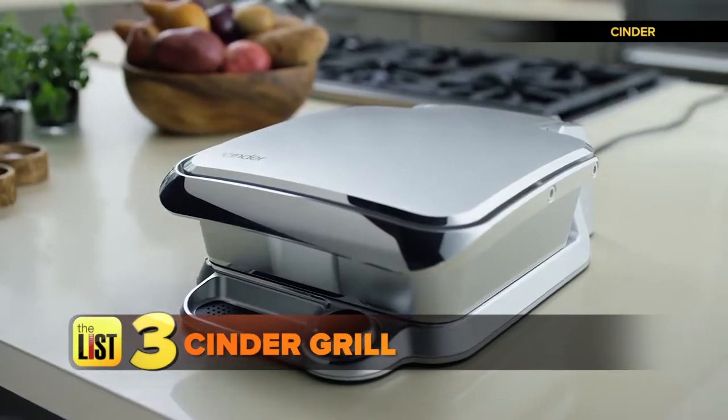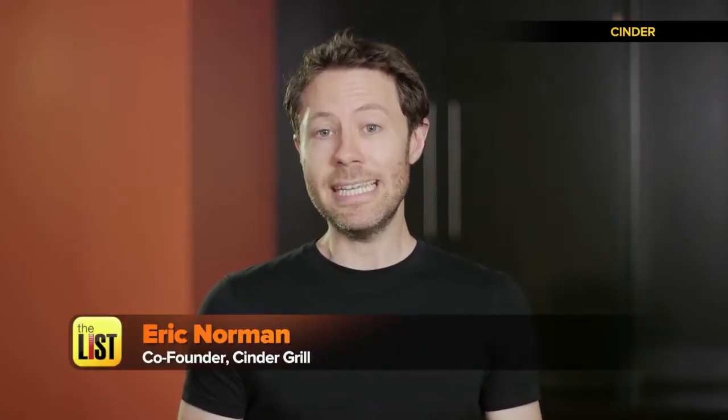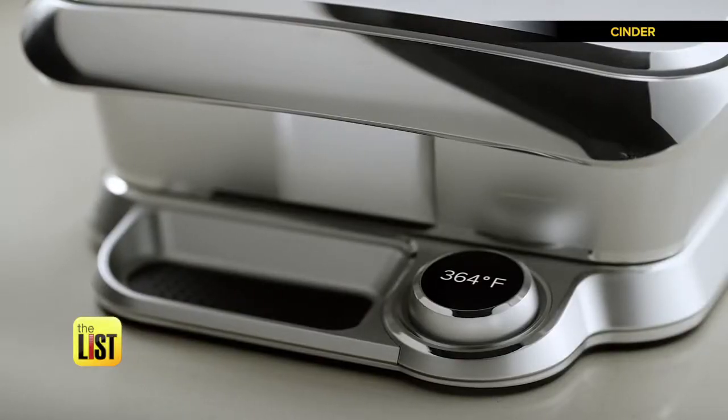And finally, the Cinder Grill for bringing the backyard barbecue indoors. Not only is Cinder as easy to use as a normal grill, it also makes it impossible to overcook your food. Just set the temperature you want, close the lid, and walk away.